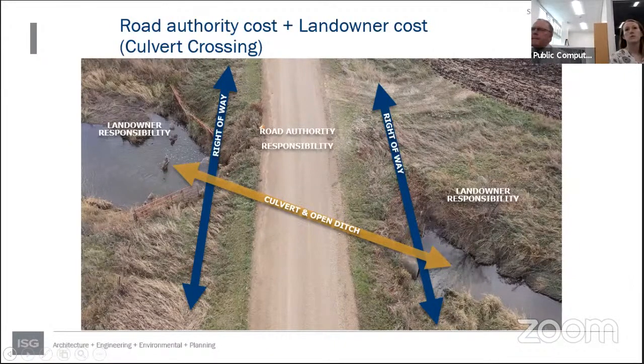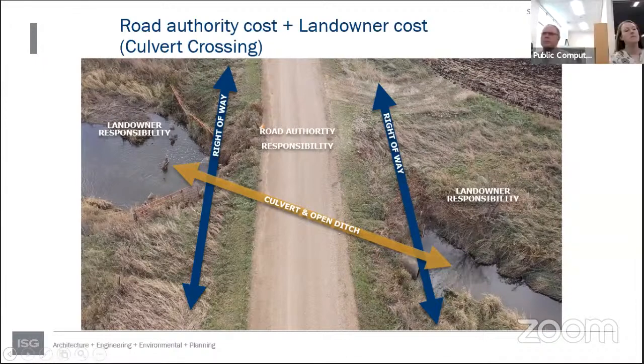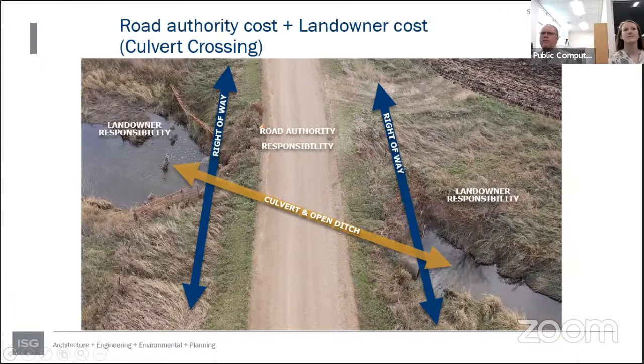Regarding who maintains the ditch, a question arose about whether landowners might be doing their own work out there. The ditch inspector and drainage authority are the appropriate parties. Landowners can spray for weeds and use herbicides for vegetation maintenance. However, they should not dig in the ditch. The question was also raised about whether township culverts are large enough to qualify as township bridges — none of the three 72-inch township crossings meet the 10-foot span threshold for a bridge. However, culverts one and two on the main system would both qualify as bridges if replaced, as they are more than 10 feet in span.